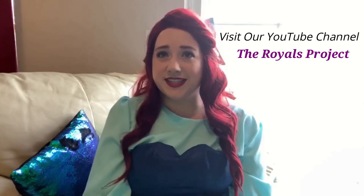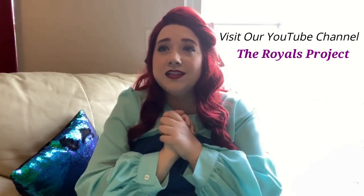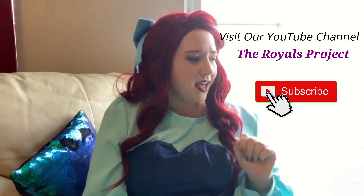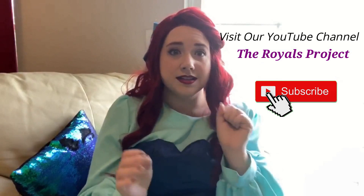I hope you enjoyed our video. Please be sure to check out more about the Royals Project. I want to be where the videos are. I want to see them, want to see them pronto. All you have to do is click. And what's that word? Subscribe!